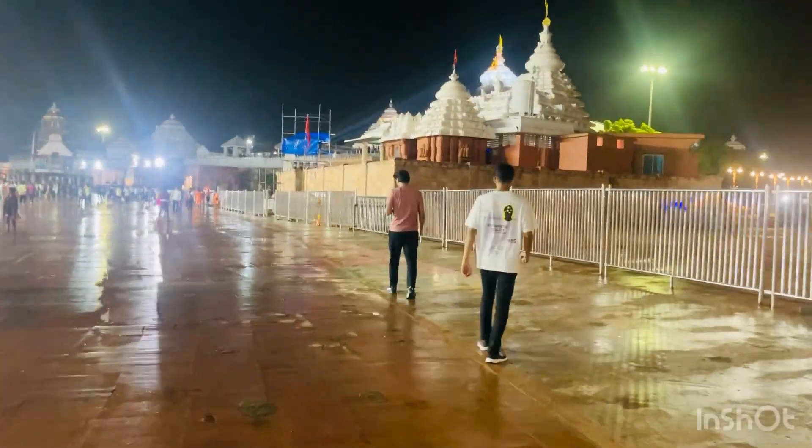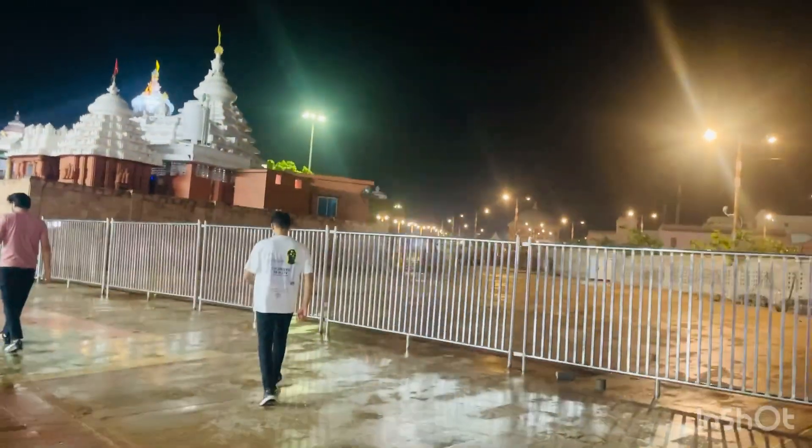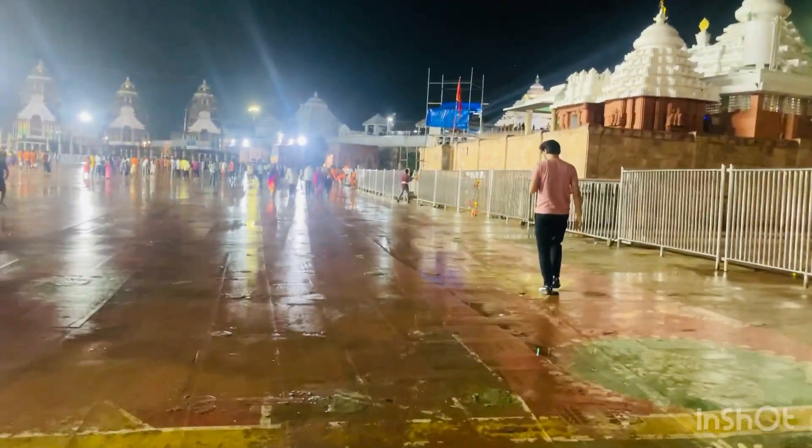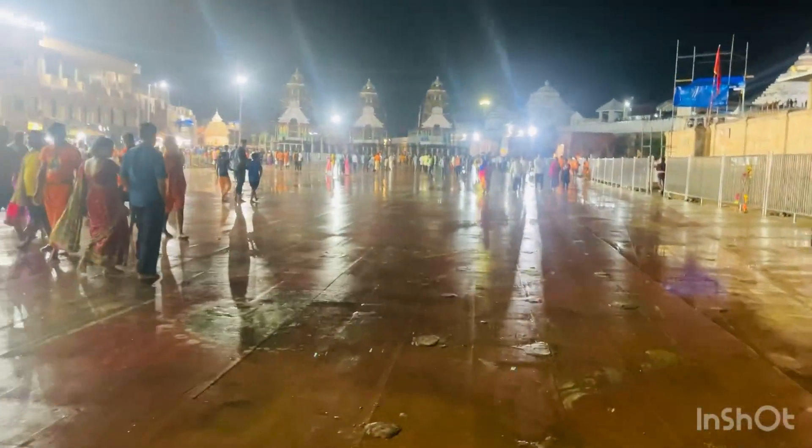This is the main area where there is a whole decoration and everything. Before, there was no big wide open space but now it has been modified and expanded.